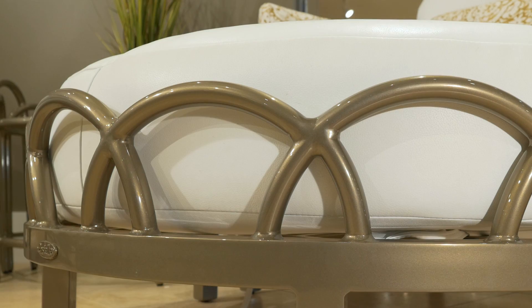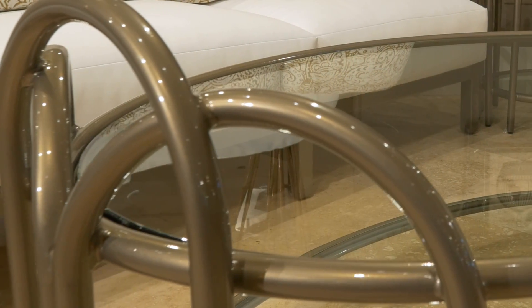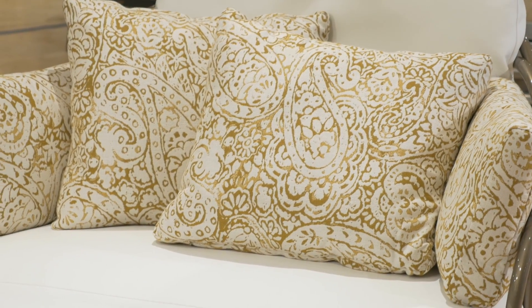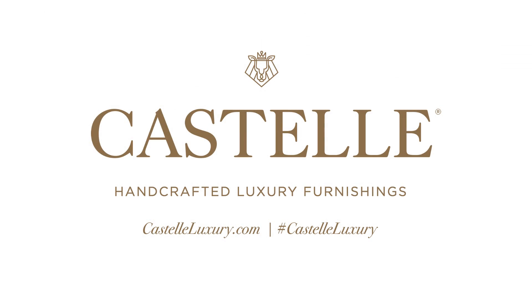The Argento collection is handcrafted from aircraft grade aluminum and features Castel's contemporary metallic finishes, customized with hundreds of fabric options. Argento — Handcrafted Luxury by Castel.